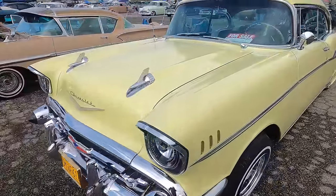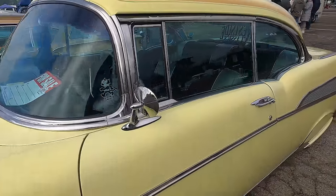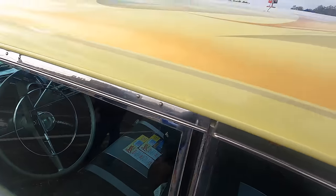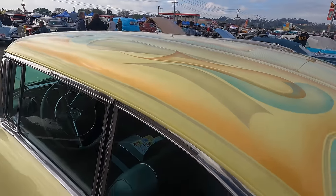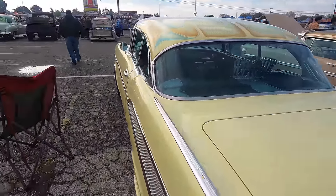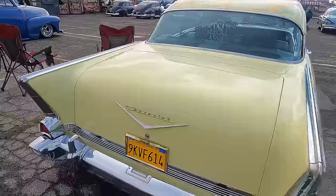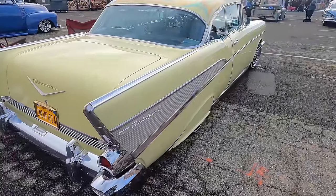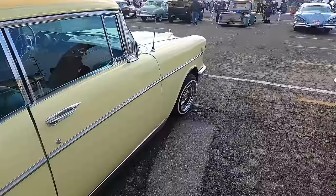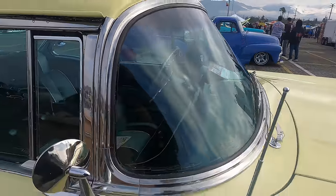It's got a '57 Chevy Lowrider — it says for sale, nothing on the for-sale sign. Some people just throw signs on their dash when they're driving in. The sun has come up and it is still cold here.